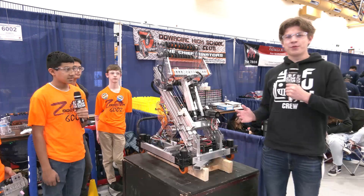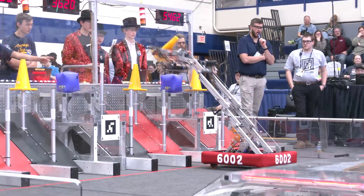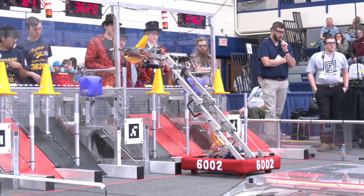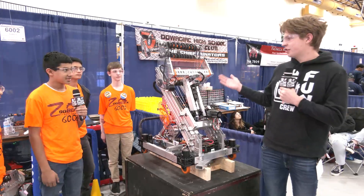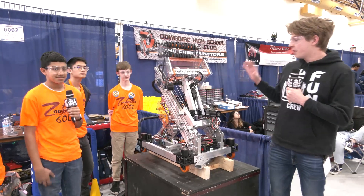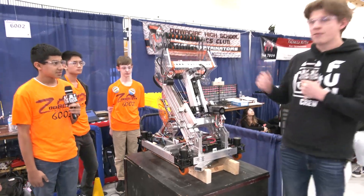Hello everybody and welcome. My name is James with First Updates Now, checking in with team 6002 Zoobotics from Kalamazoo, Michigan, here at the First in Michigan St. Joseph event. Here with me I have Akshay, Justin, and Lucas to talk more about this very mechanically inclined robot. Great iterations here on Behind the Bumpers.